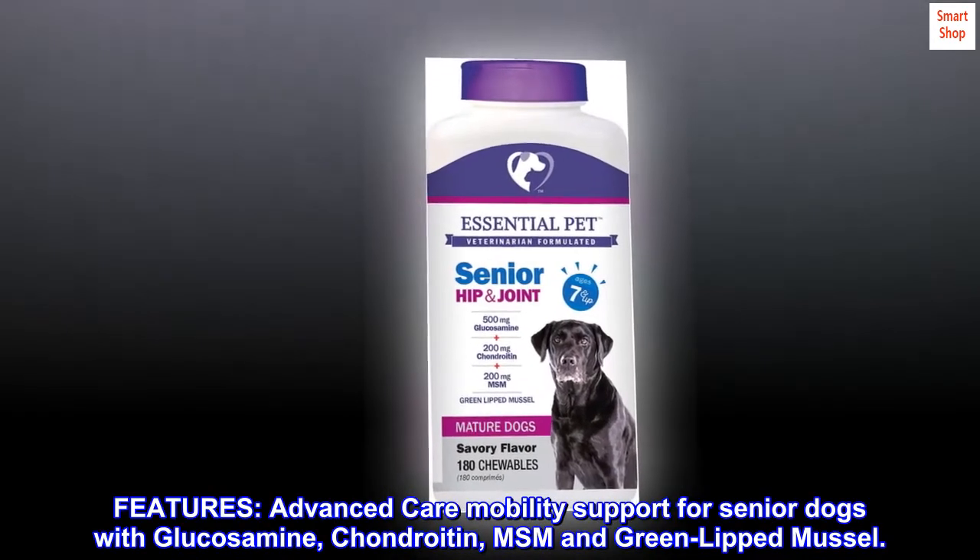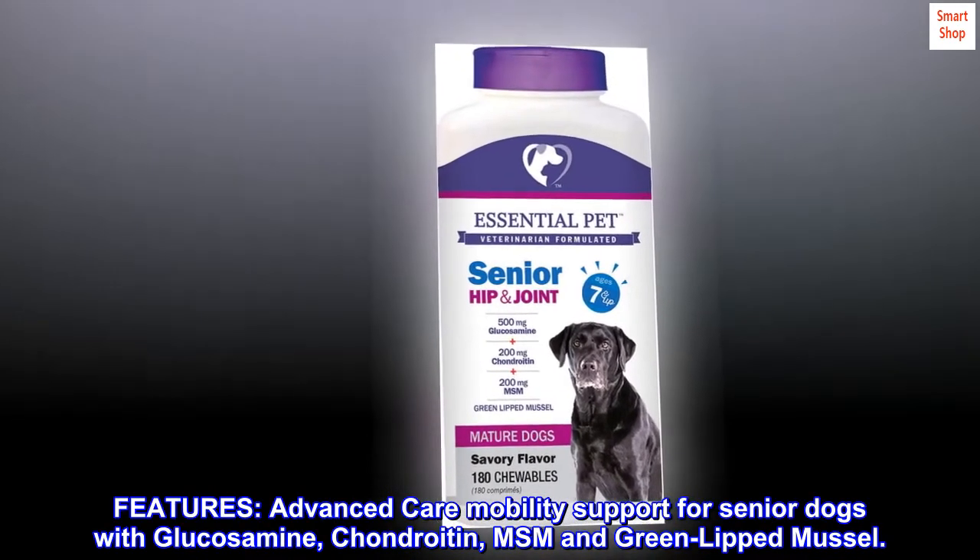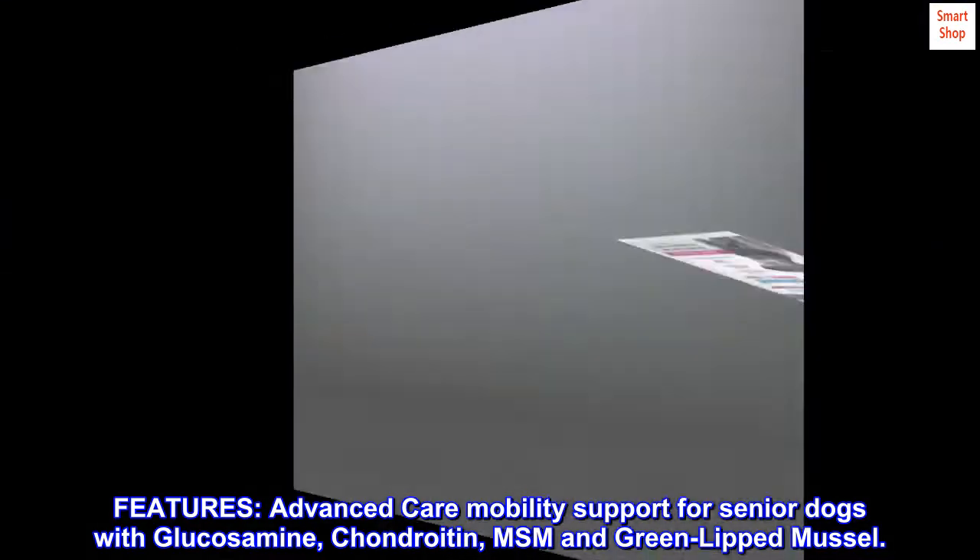Features: Advanced care mobility support for senior dogs with glucosamine, chondroitin, MSM, and green-lipped mussel.